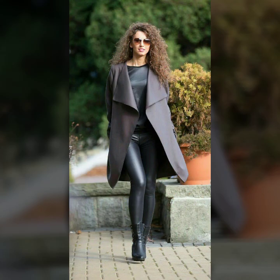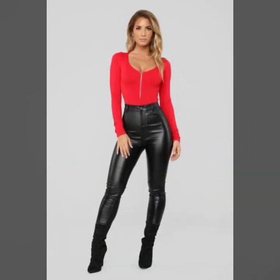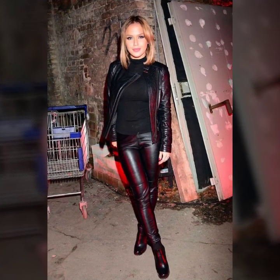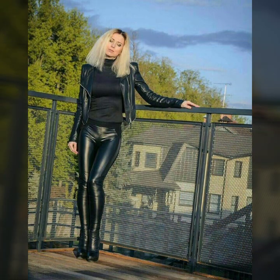So beautiful and latest collection of leather leggings for girls and women. Many much more latest and trendy ideas of leggings you see in this video. Some ideas include button designs on leggings. And so beautiful, eye-catching, and most demanding collection of leather colors.